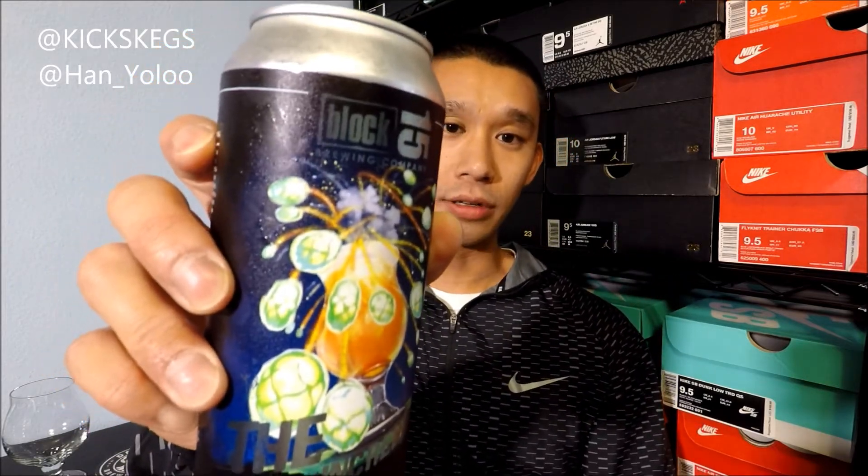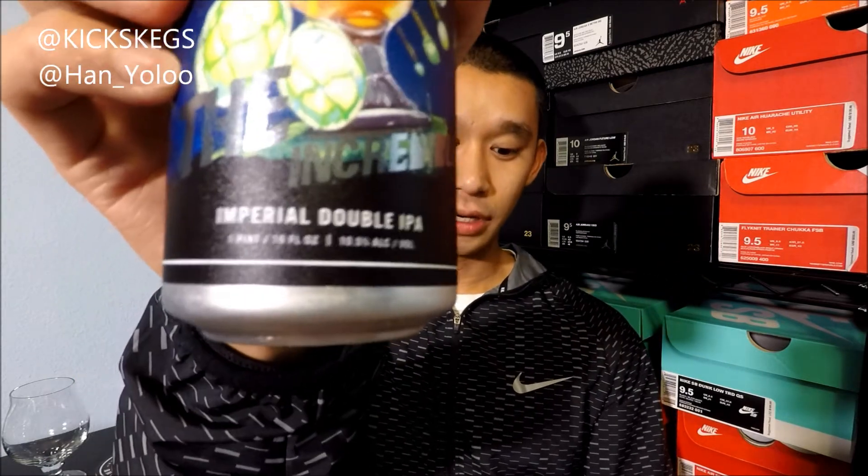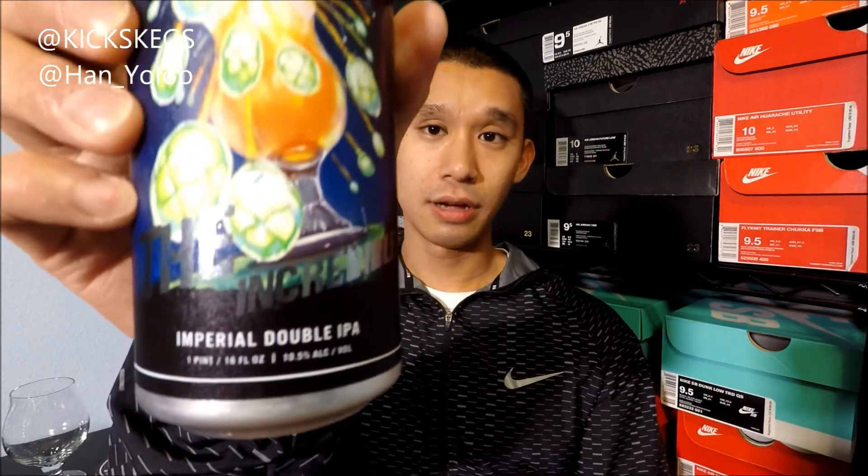What's going on guys, I'm Yolo here with another beer video. Let's get into this beer — it is Block 15's The Incredible. It's a Triple IPA at 10.5%, or as they call it a 'pure double IPA' — same thing. Triple.